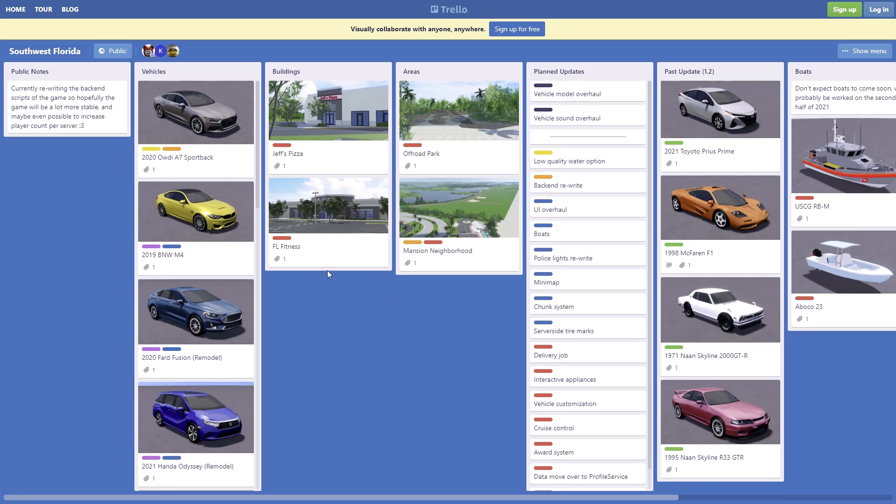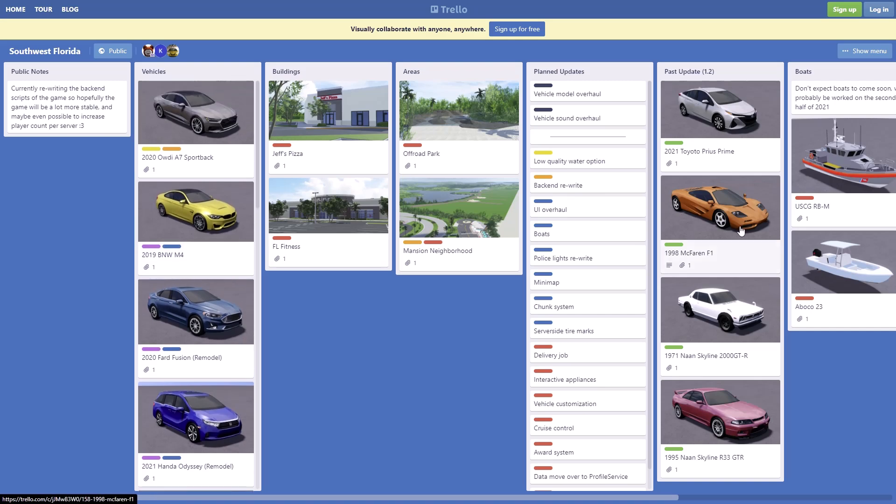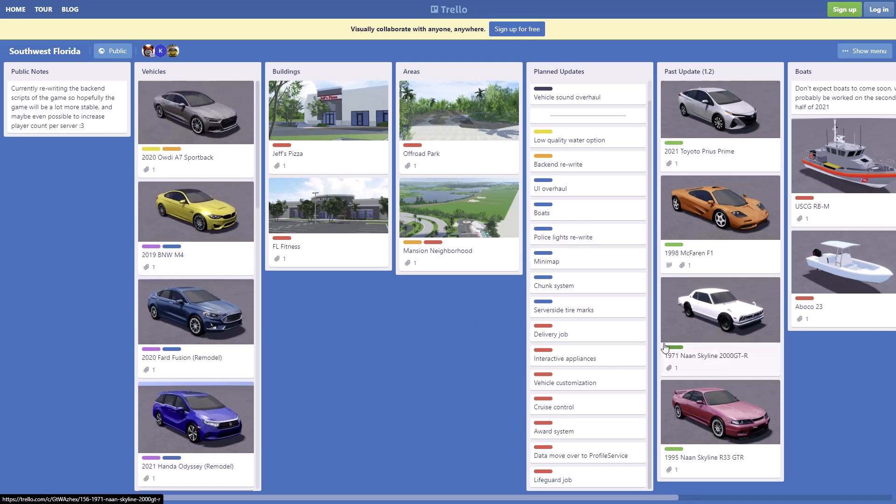Those are the future updates they'll be adding soon. I'm really excited for the upcoming vehicles and the planned updates. My favorites so far for planned updates are the mini map, the vehicle customization, the award system, and delivery drop — those will be really cool, hopefully they add those soon.